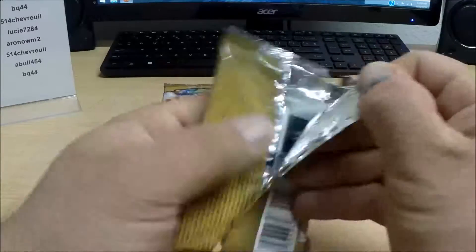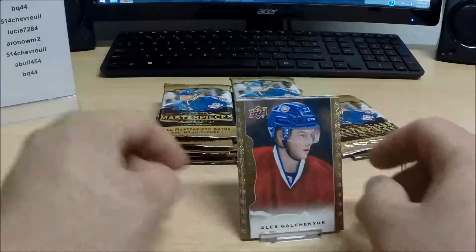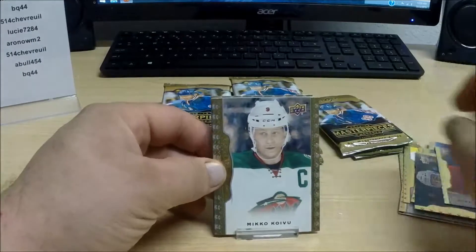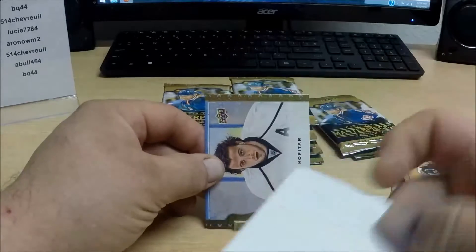Next pack. The simple math would be that there's going to be a short print in every pack, I believe. I'm betting that Bobby Orr's is a short print.